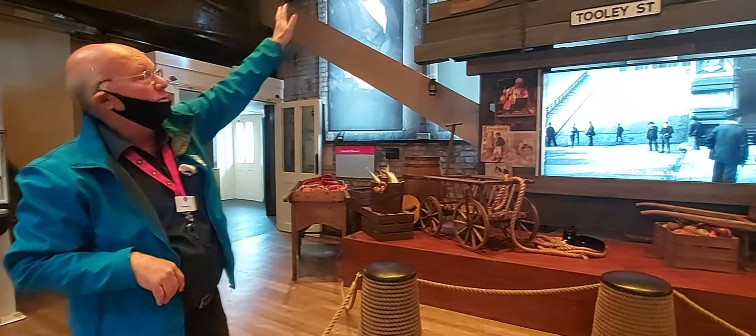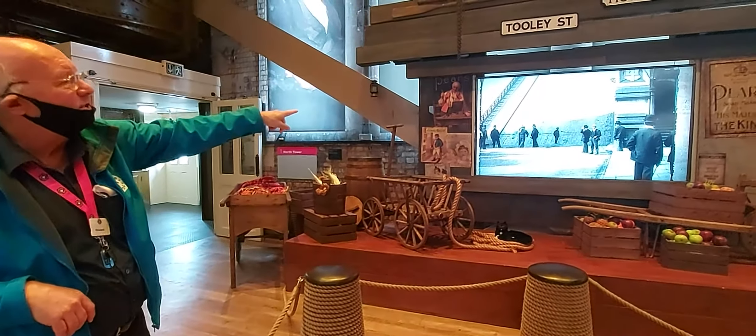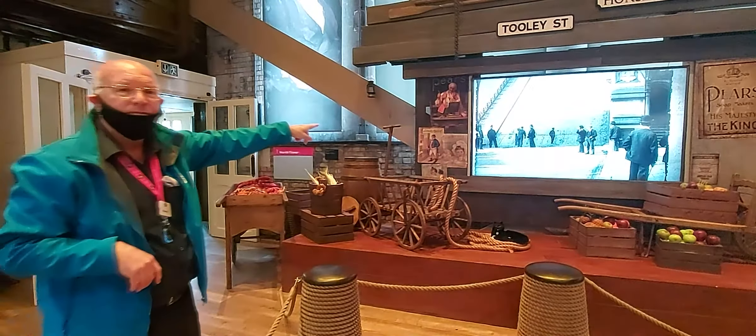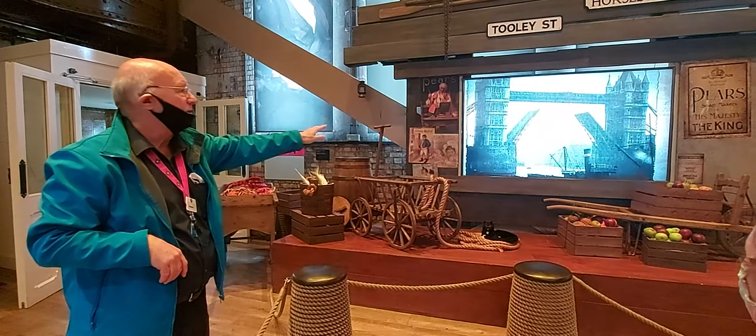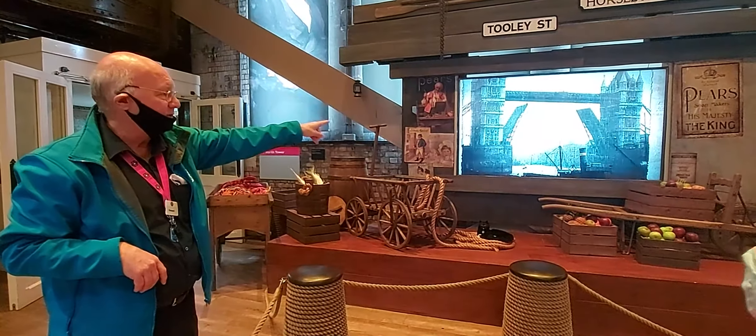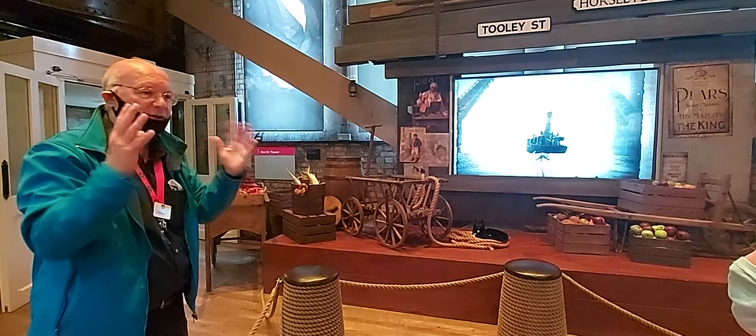So those are the guys who actually designed it. We've seen it — no health and safety back then. The bridge was eight years to build: 1886 to 1894. This footage is from 1903 — it's the earliest film you could find of the bridge.